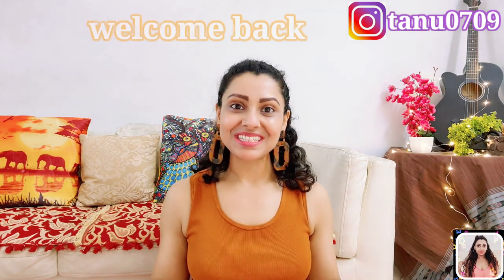Today I'm going to share some beautiful summer-friendly tops which you can style easily. They're extremely comfortable, and I have linked everything down along with a bunch of similar items so that you can choose according to your mood, style, and budget. This is Tanu and welcome back to my channel.